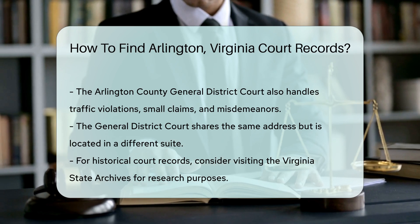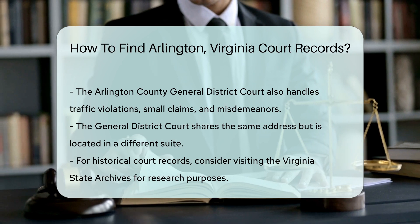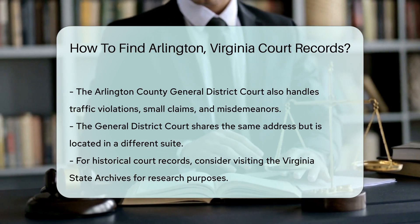For more extensive records, you might consider visiting the Virginia State Archives. They hold historical court records and documents that might be useful for research.